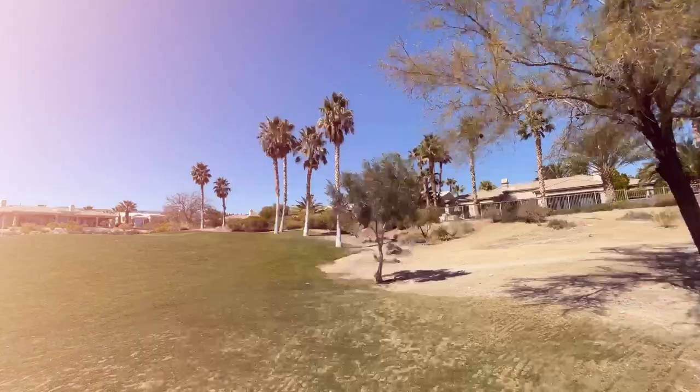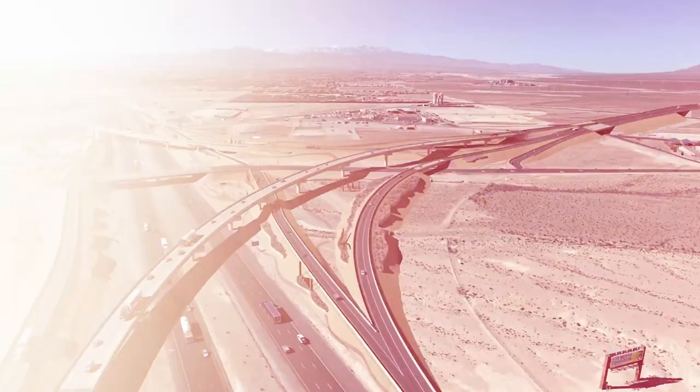Siena is nestled into Summerlin South, which is right up against the base of the Spring Mountains. Being in this beautiful location, you not only get amazing golf course views, there are beautiful water features throughout the community and you also get some views of the mountains. It's a little bit quieter out here, and you are still really close to the 215 Expressway, which will get you anywhere in the valley in a very short amount of time.